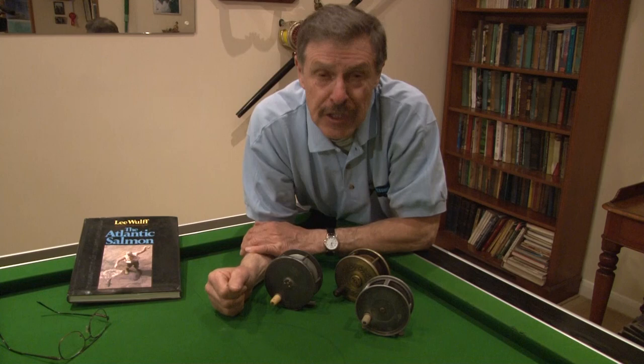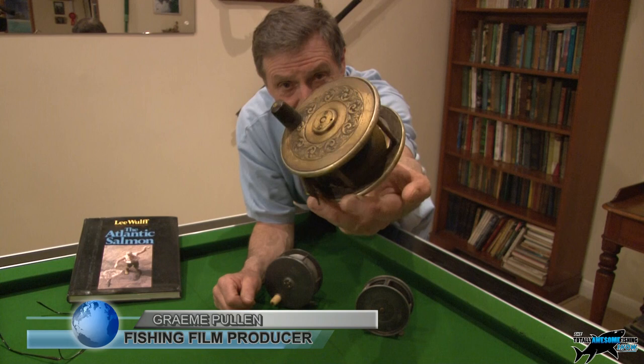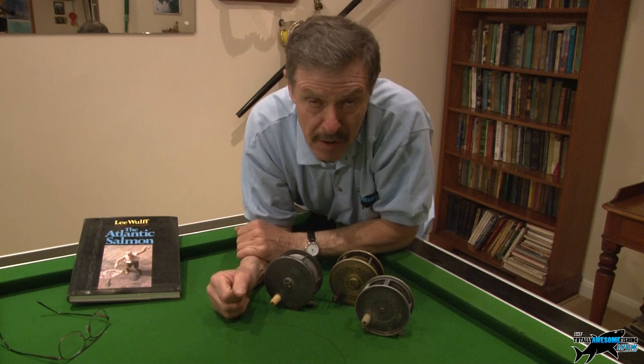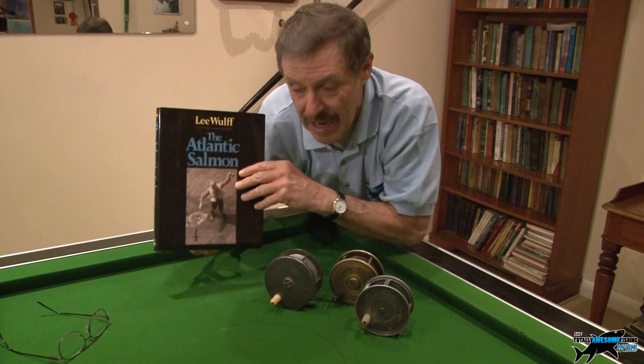Welcome to the Totally Awesome Fishing Show. Yes, these are big fly reels, but these are salmon fly reels. They were used predominantly years ago — probably 60 to 80 to 100 years ago or longer — for the Atlantic salmon, a much sought-after species. If you want to learn about it, Lee Wulff on the Atlantic Salmon is an absolute expert's book and you won't get a better one.